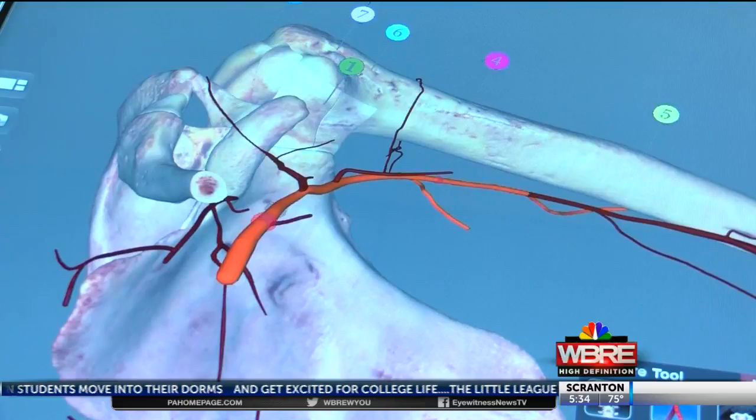It's pretty cool — it's almost like futuristic in a way. A representative from the creating company, Anatomage, says these are real humans.